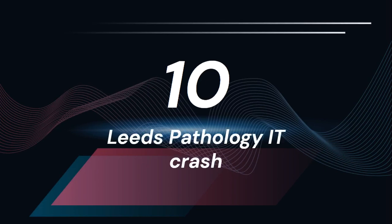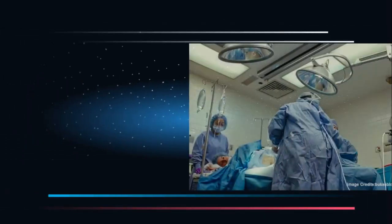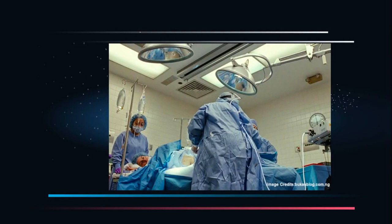Leeds Pathology IT Crash. In September 2016, Leeds Teaching Hospital NHS Trust, one of Europe's largest teaching trusts, witnessed a hospital IT crash that resulted in a delay of operations for almost 132 patients. Leeds Teaching holds a budget of £1 billion and employs over 16,000 staff. It serves 780,000 people in the city and provides expert care for 5.4 million patients. The outage further affected Bradford Teaching Hospital NHS Foundation Trust, GP Services and Leeds. That is a very huge impact.